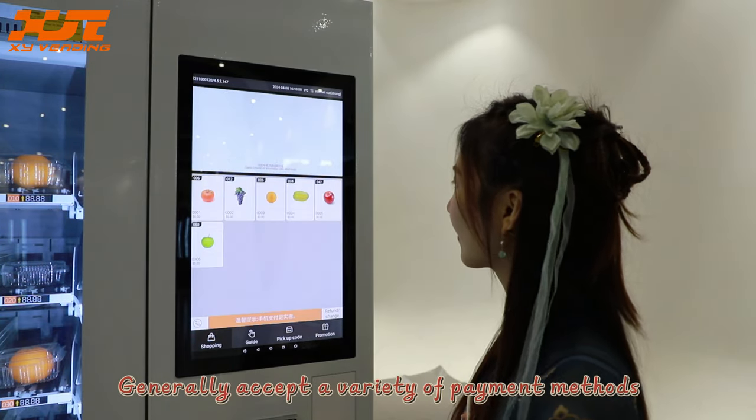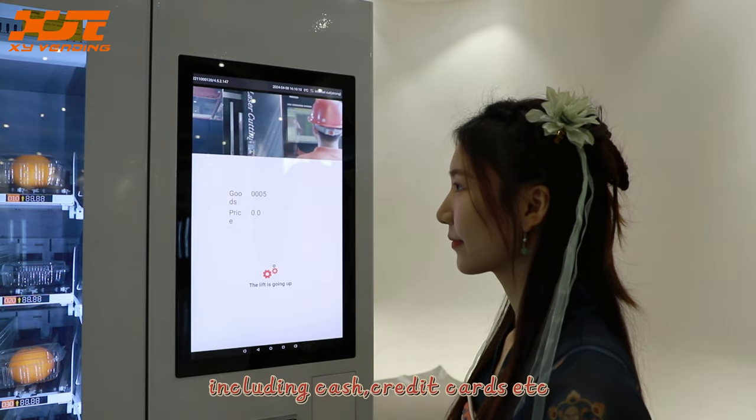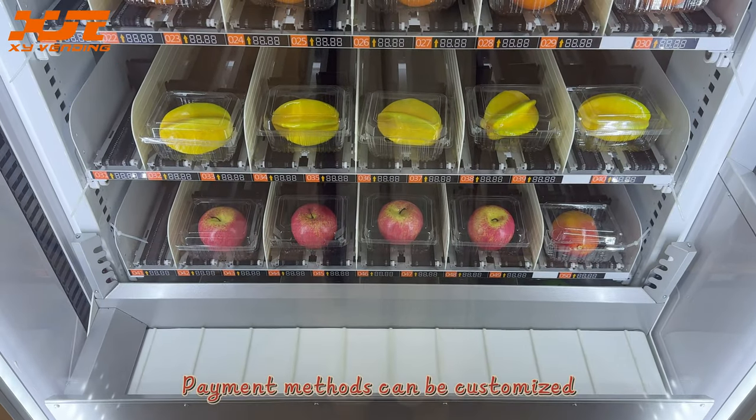It generally accepts a variety of payment methods including cash, credit cards, etc. Payment methods can be customized.